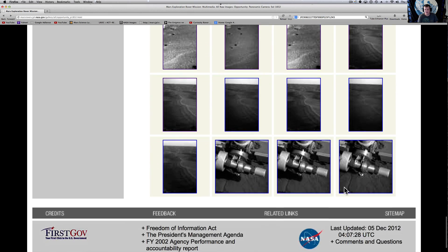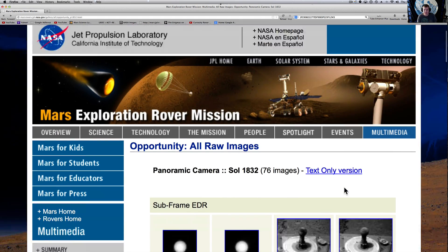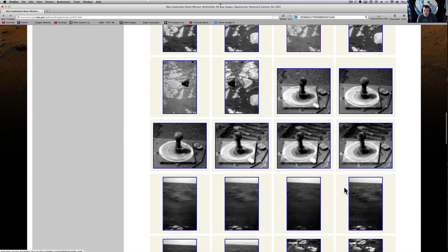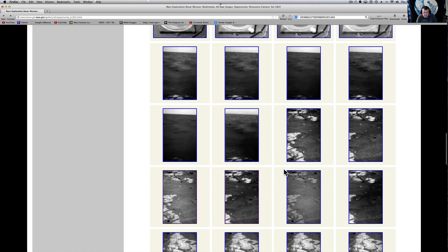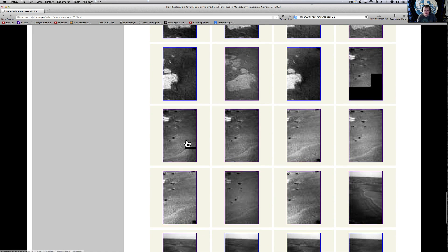Here's what we found out. When you come to the Opportunity Rover page, it's Sol 1832, and the anomaly is right about here — it is in these pictures right here.